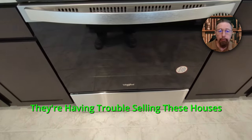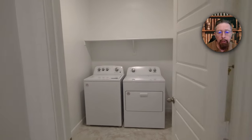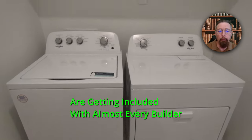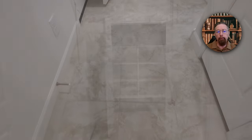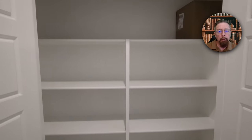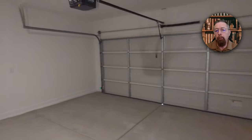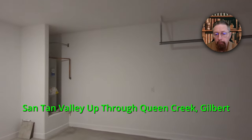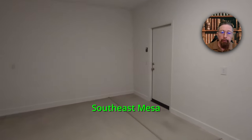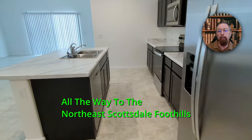They're having trouble selling these houses, but if you're not affected by the rate or you can make the higher payment now, this is the time to buy. Washers and dryers are getting included with almost every builder, some are putting in plantation blinds, lots of ceiling fans. I've got new homes from Santan Valley up through Queen Creek, Gilbert, Southeast Mesa, around the Loop and up to 101 through Scottsdale, all the way to the Northeast Scottsdale foothills.